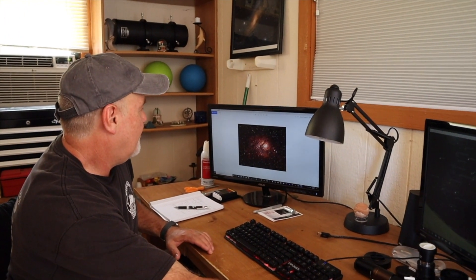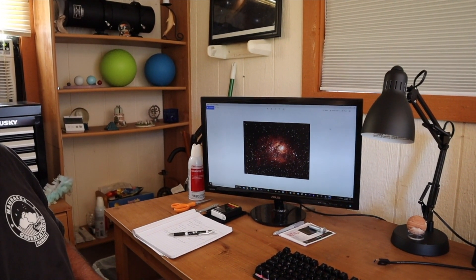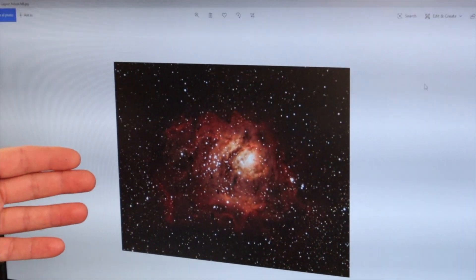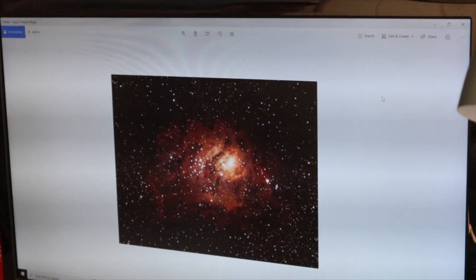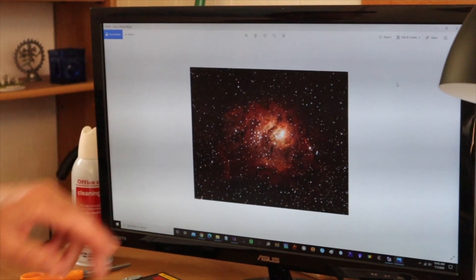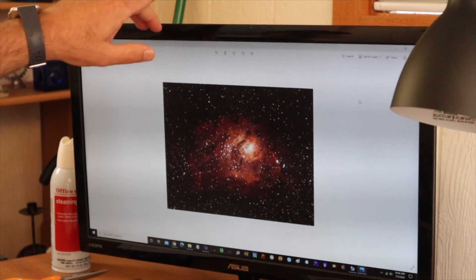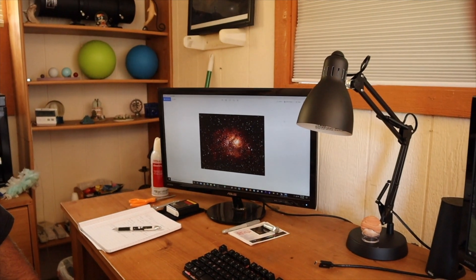I wanted to show you this. Is it the Lagoon? Yep, the Lagoon Nebula. And this was taken with the Celestron 8-inch Rasa. Wow, that's on my bucket list for this season. It's a fantastic camera. The field of view with the one-shot color ZWO ASI 294 is about two and a half degrees. Actually this is cropped, and you can get the Lagoon and the Trifid Nebula together in one shot, which is pretty incredible. So you'll absolutely love the Rasa 8-inch.